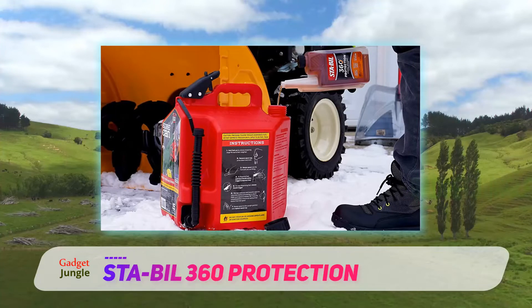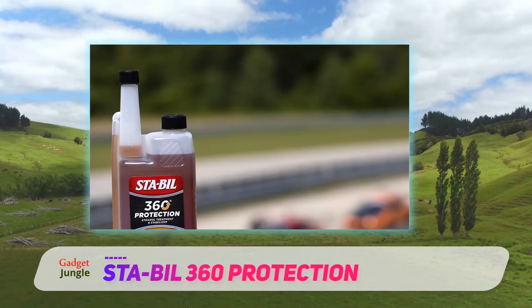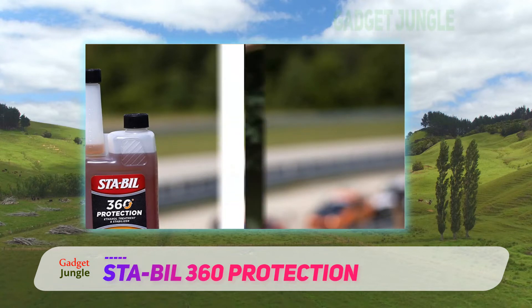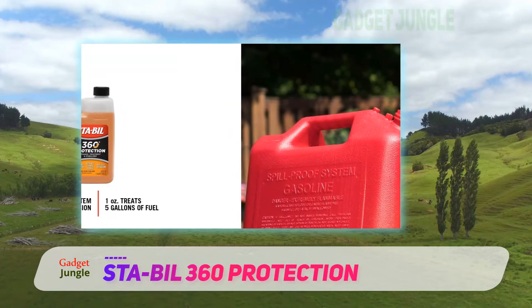Despite being formulated for ethanol fuels, this is still an effective product for use on non-ethanol fuel blends. Although the fuel stabilizer to fuel ratio is not as good as others on our list, the fact that one ounce can treat 5 gallons of fuel means that this 32 ounce bottle is enough to treat more than 150 gallons of fuel.